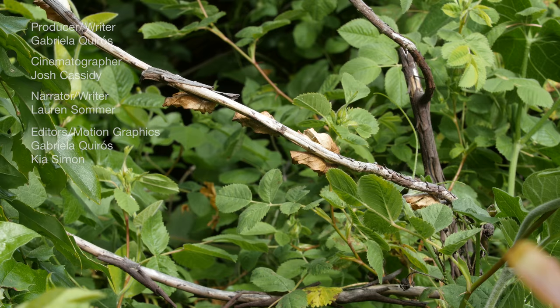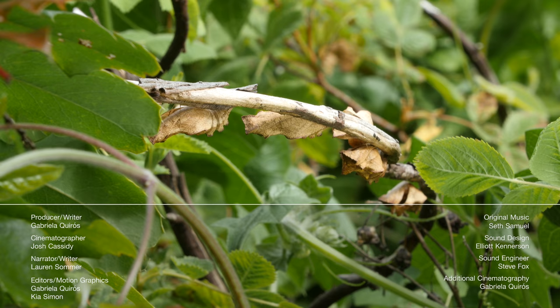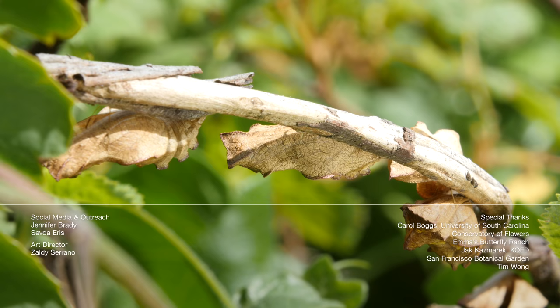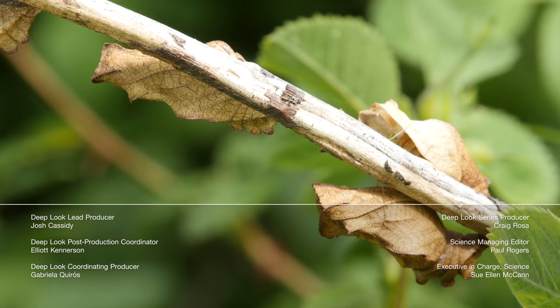Hey, it's Lauren. Can you spot the chrysalises hanging on this branch? They need that camouflage — otherwise, they'd be sitting ducks for predators. Are you looking for something new? Try Above the Noise, a new series from KQED and PBS Digital Studios that cuts through the hype of today's headlines with science. See you next time!